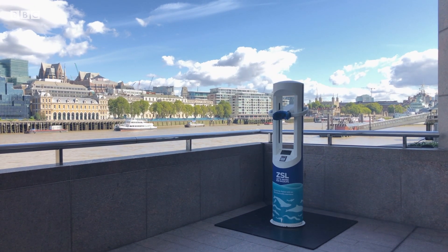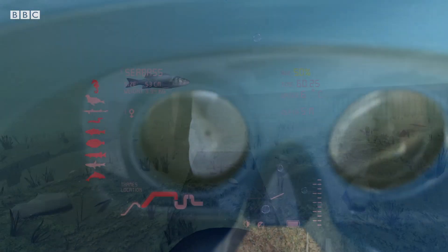So we've developed a virtual reality portal. If you look through it, you'll be transported and go for a dive under the Thames.